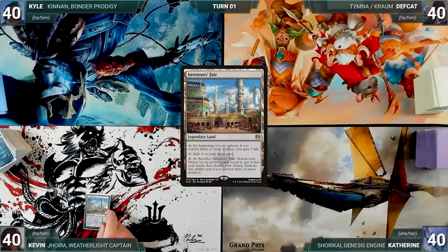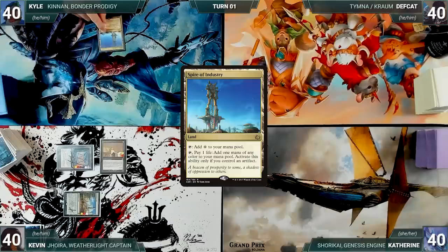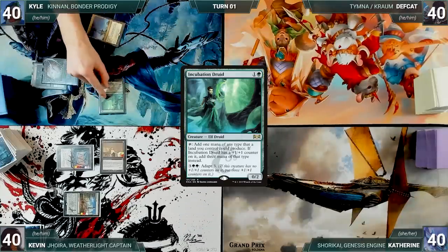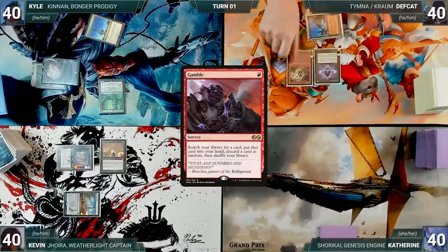Without further ado, let's kick off this vivacious, velvety, vicarious video! Kevin won the die roll and gets to start us off. Kevin draws a card for turn and plays an Inventor's Fair. He casts a Mana Crypt, he casts a Metalworker, and Kevin passes. Kyle draws and plays a Spire of Industry. He casts a Chrome Mox imprinting Neoform, he casts an Incubation Druid, and ends his turn.